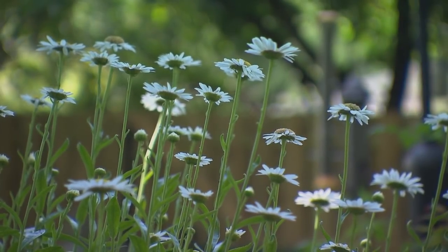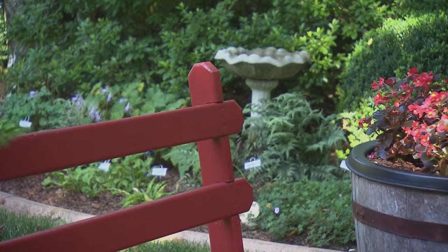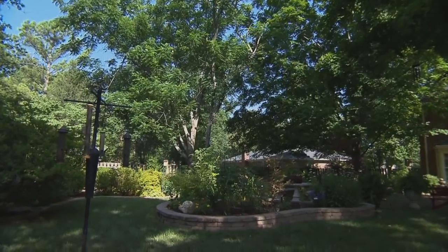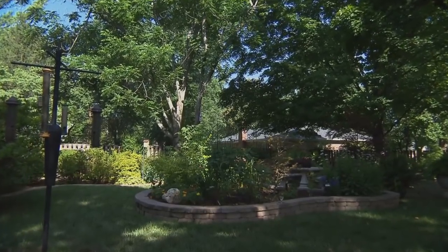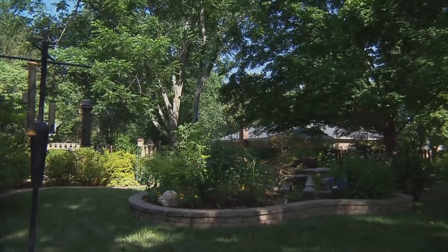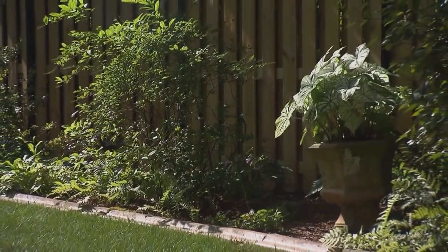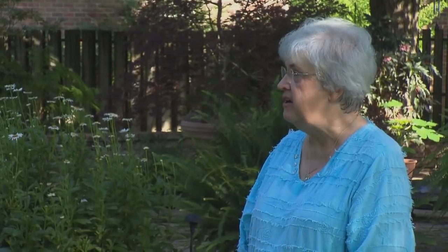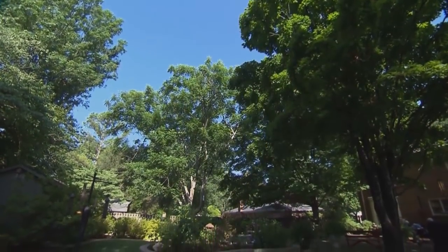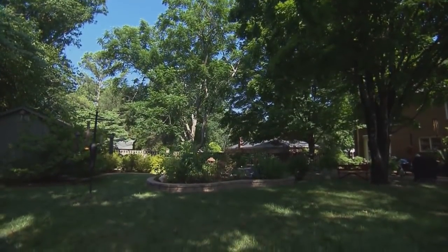We've been in our home now for 39 years, and when we moved here it was brand new — there were no trees, there was nothing; you could see for a couple of blocks. I guess I have some farmer blood in me from Pennsylvania, and I've always had the love of plants and flowers and wanted to develop something that I could manage. We started out by putting in some trees as the bones of where we would want shade on the house in the summertime and sun in the winter, and over the years we just developed different areas.